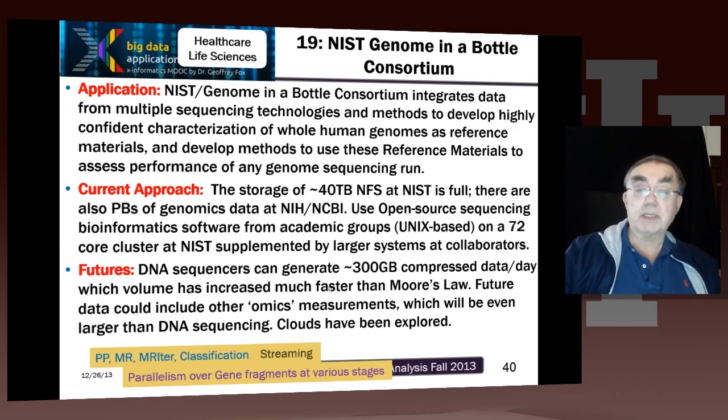Now we come to one of the genomics examples from NIST. In the scale of genomics, they're not a huge dataset, but it's very typical of the issues. DNA sequences produce hundreds or maybe thousands of gigabytes of data per day, and that volume has increased much faster than Moore's Law — I showed that slide in the introduction.